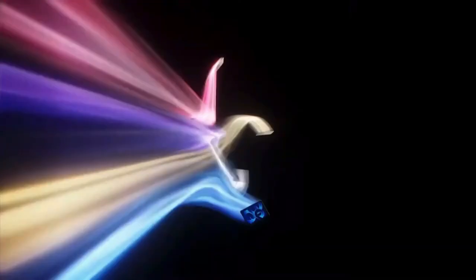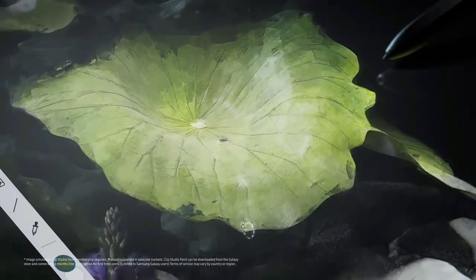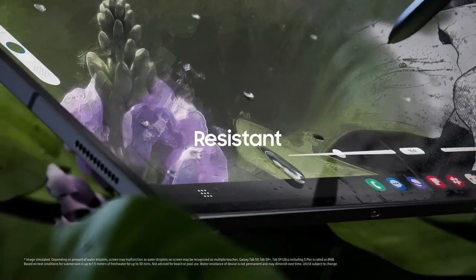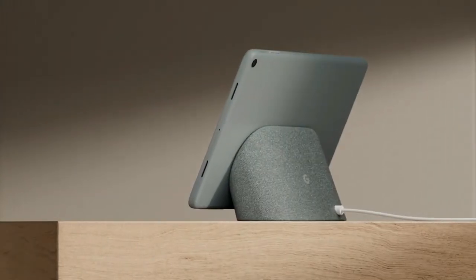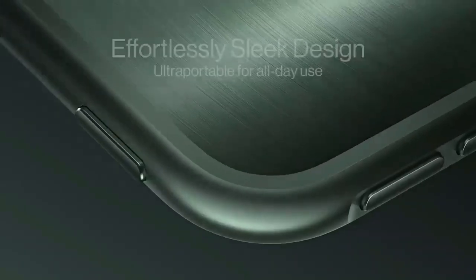Are you in search of a tech upgrade that not only boosts your productivity but also entertains like no other? Then, my fellow tech enthusiasts, you've clicked on the right video. Welcome to the Gadget Corner, where we dive deep into the digital ocean to bring you the pearls of modern technology. Today, we're unveiling the top five best tablets of 2024 that are bound to redefine your digital experience.